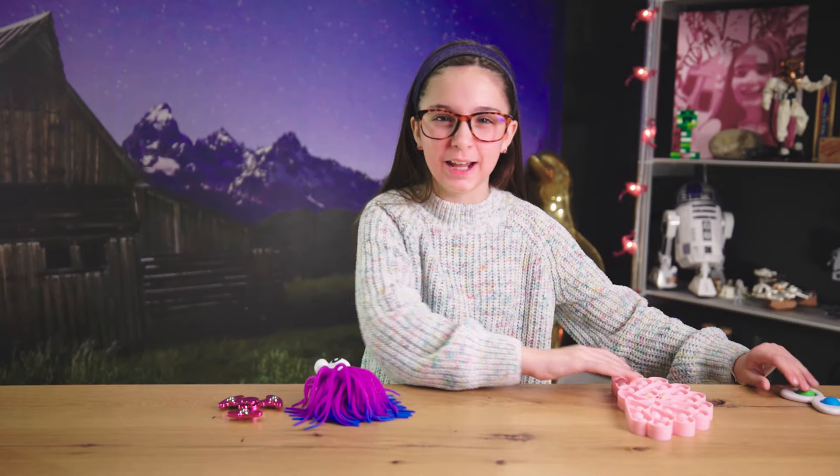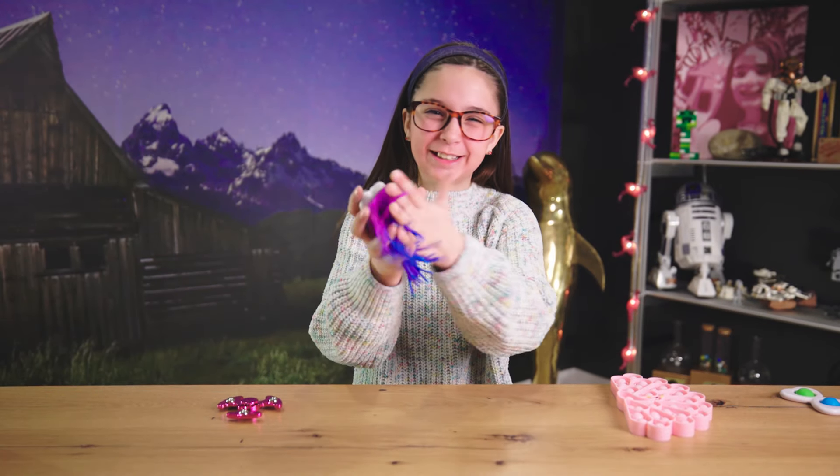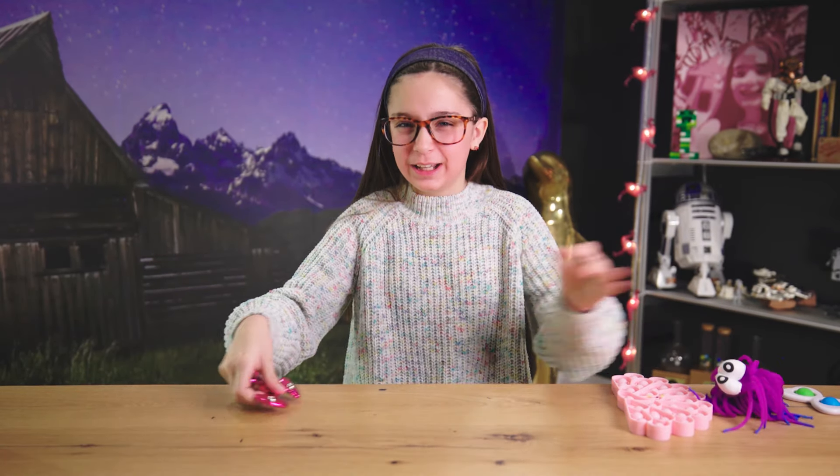Hello everyone! Welcome back to Charlie Can. You know all these pop-its — they're pretty nice. And these squishies and fidget spinners — all of those are nice.